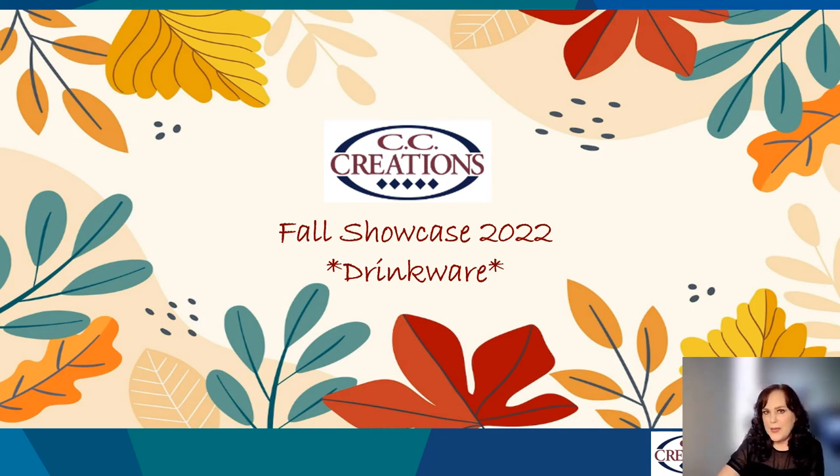Hi, I'm Shawna Elander with PCNA. Thank you for being a part of CC Creations Fall Showcase. I would like to start by saying that drinkware is always a good idea for gifting, whether it's for employees, investors, or customers. Drinkware is a welcomed gift that keeps giving over the years. Our partnership with CC Creations offers you the widest variety of retail drinkware brands that can only be found in high-end department and outdoor stores, as well as hundreds of non-retail pieces that can fit any budget. Let's get started.